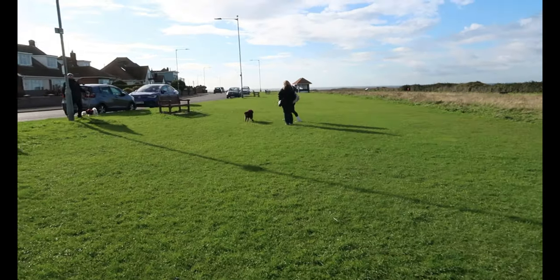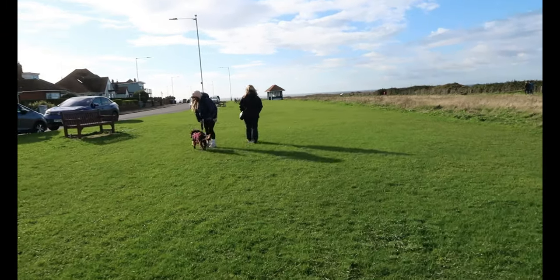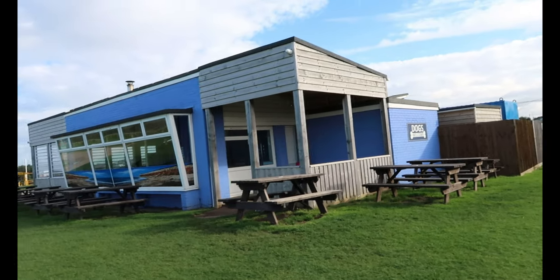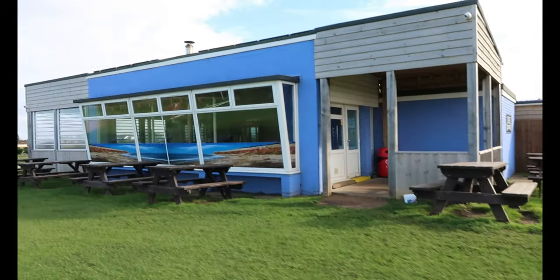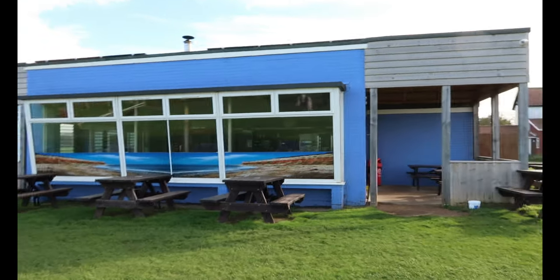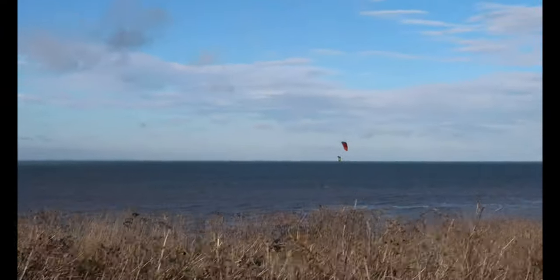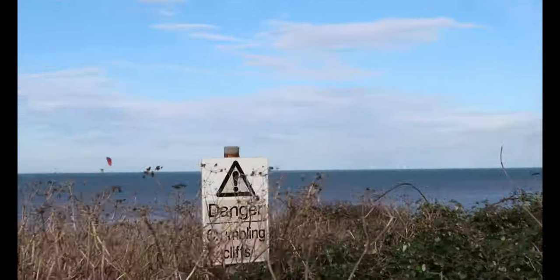Now we're going to walk down to the beach, now we've seen those two. There's a little café at the top of the cliff — I can't remember what it's called, something to do with cliff. You can see people windsurfing; I think the pressure's getting higher now.